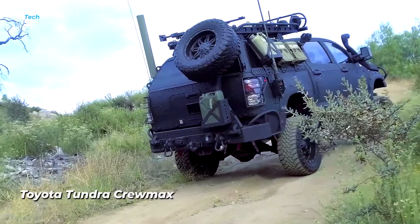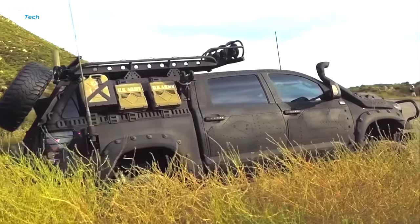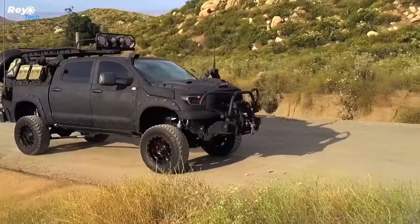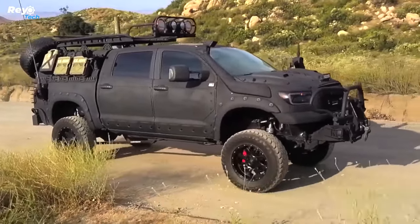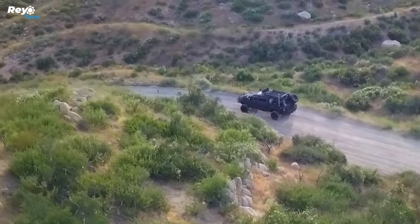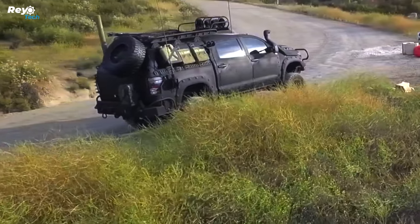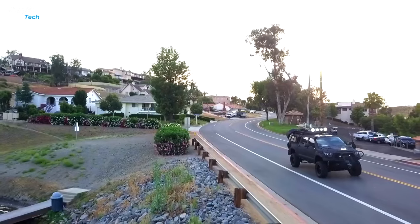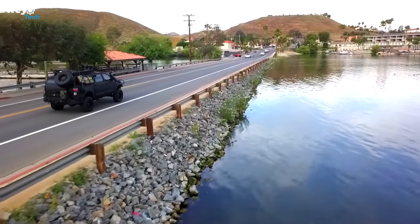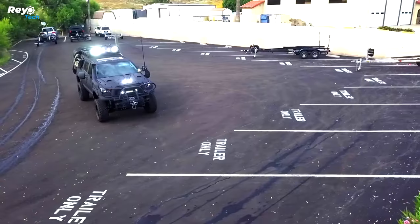Toyota Tundra Crew Max. Toyota's Tundra Crew Max full-size pickup truck features a large interior, powerful engine, and robust bed. Starting at $40,000, the 2024 model has a twin-turbo V6 engine. Upgrade to a hybrid powertrain to get 437 horsepower and 583 lb-ft of torque. This truck is both powerful and safe, featuring a 14-inch touchscreen and different trim choices.